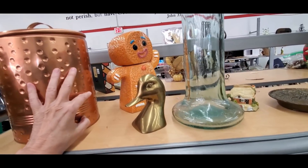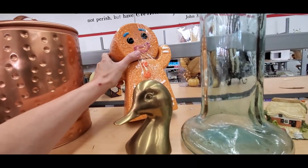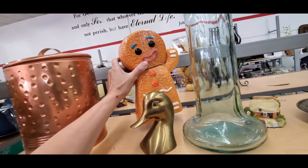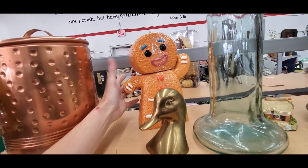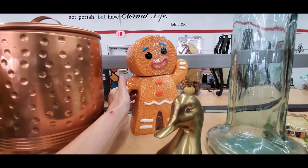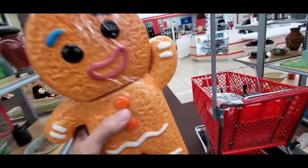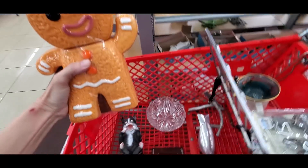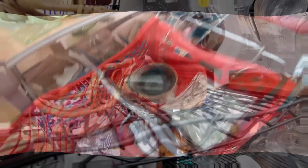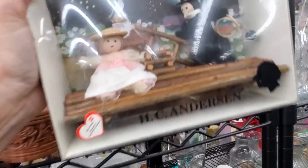I had to get this guy home from San Diego in my suitcase and I was a little scared about that, but he was so cute. This is Gingy the Gingerbread Man from Shrek, and even though he had a tiny chip on the back of his head, I still sold him for $31.99 on a best offer, and he sold pretty quickly as well — he's just that cute.